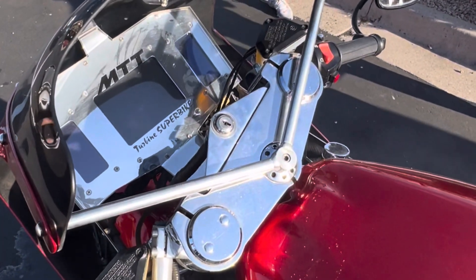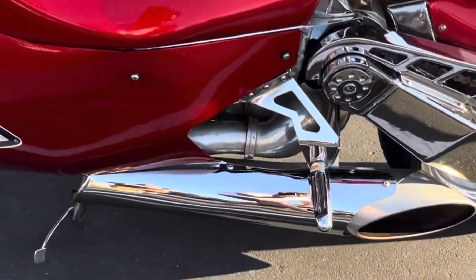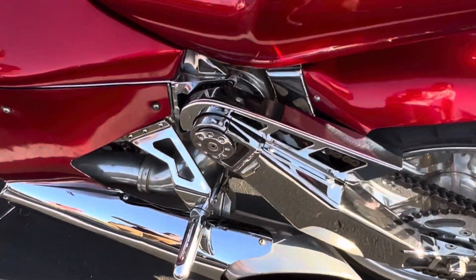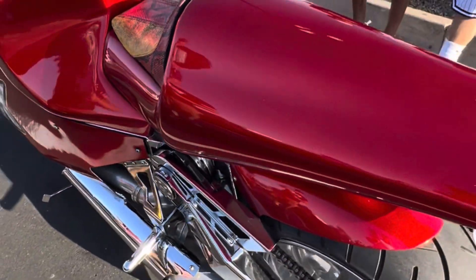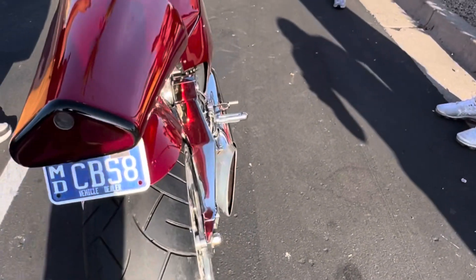Power comes from a Rolls-Royce Allison turboshaft engine producing 420 horsepower and 500 pound-feet of torque at 52,000 RPM. It runs on diesel, kerosene, and biofuel — all with very similar makeups to jet fuel.